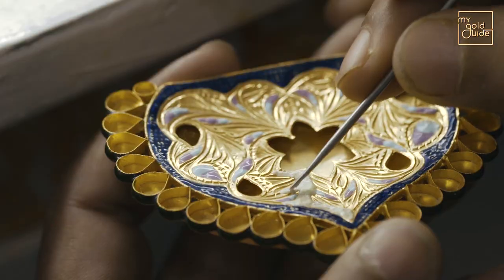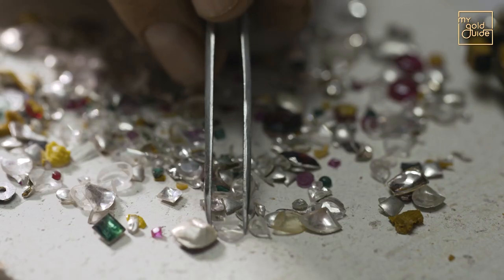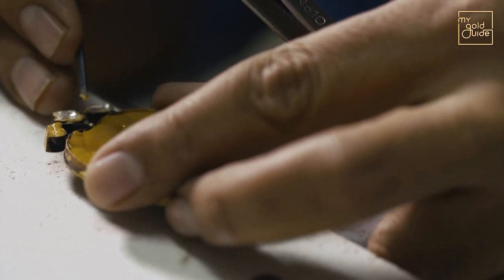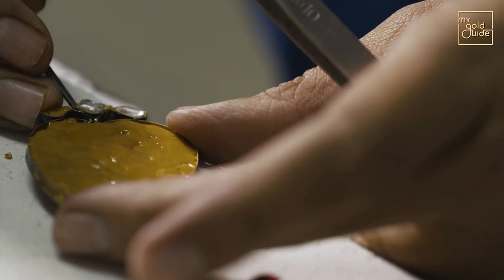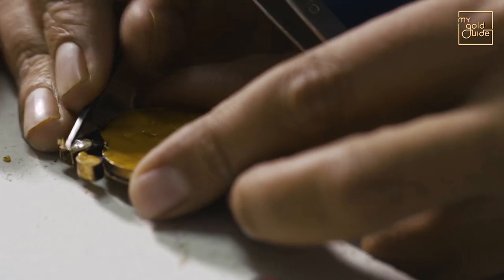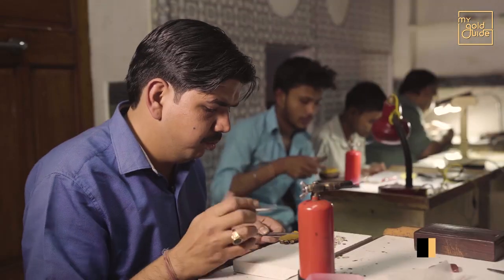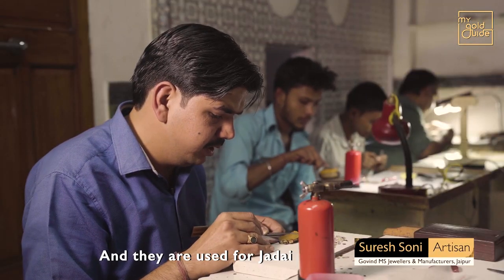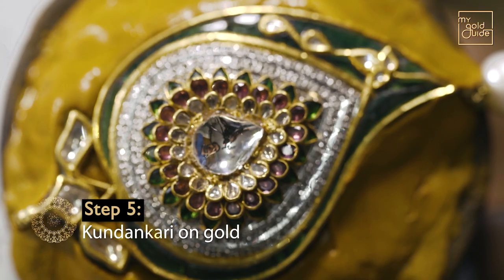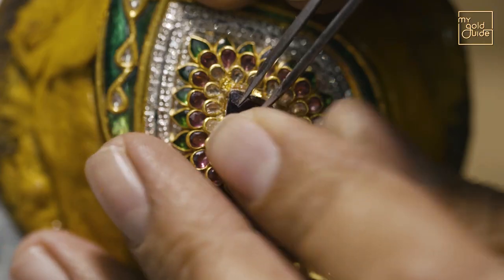After the design is engraved, the ornament is passed on to the Jadai artist. Lark is filled in the gold cavity of the ornament and precious stones are adorned on it. For the process of Kundan Jadai, Polki is the most popular and preferred precious stone. All precious stones are fitted on reflective silver, which gives out a shimmering shine.